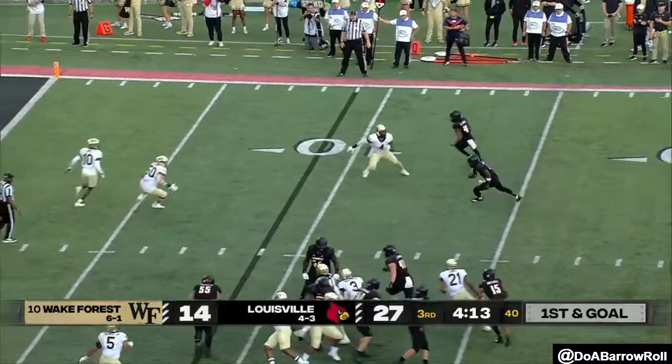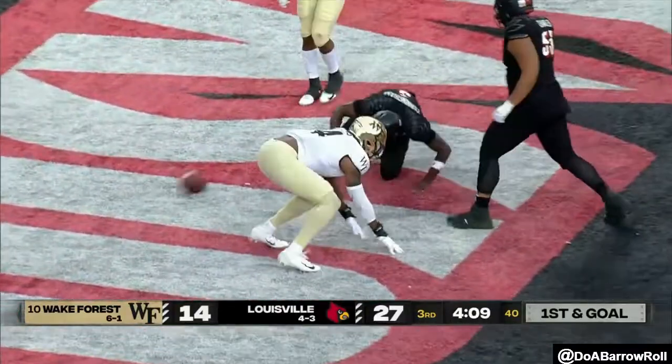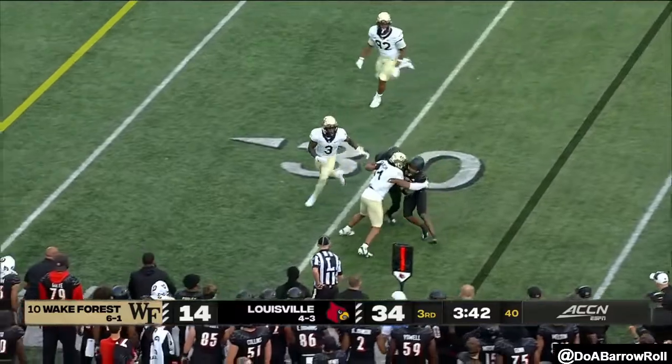Cards on first down, here's Cunningham, cuts back — Cunningham scores. The ACC championship game. This is what Pittsburgh and Narduzzi did away from Charlotte last year.